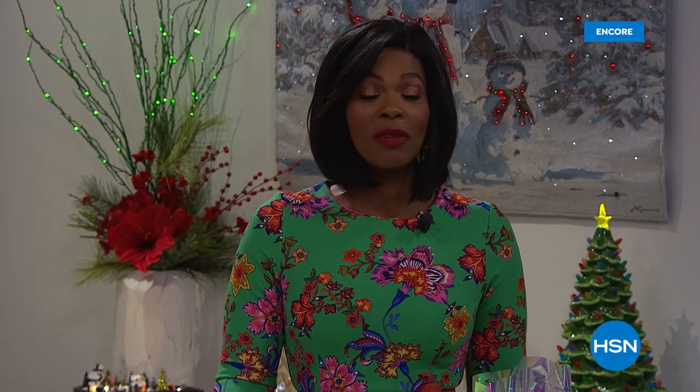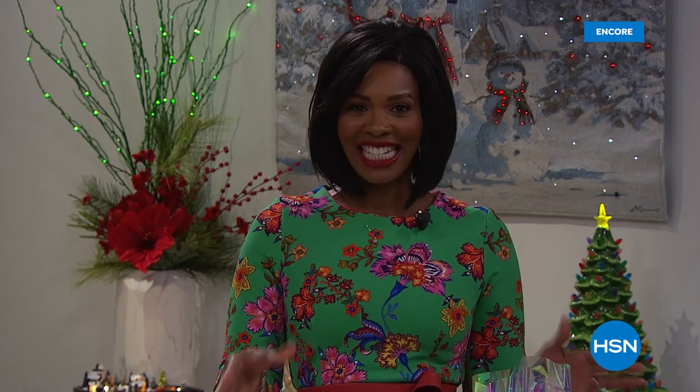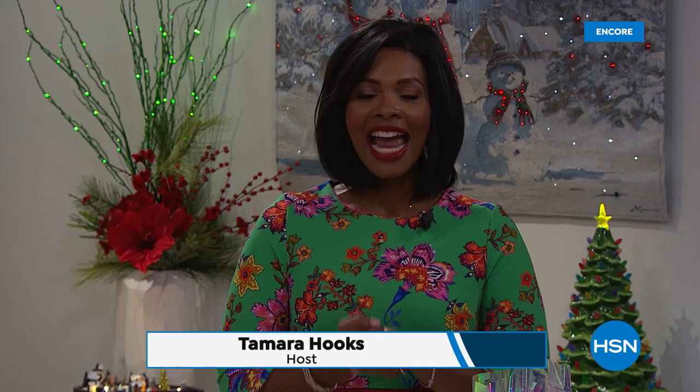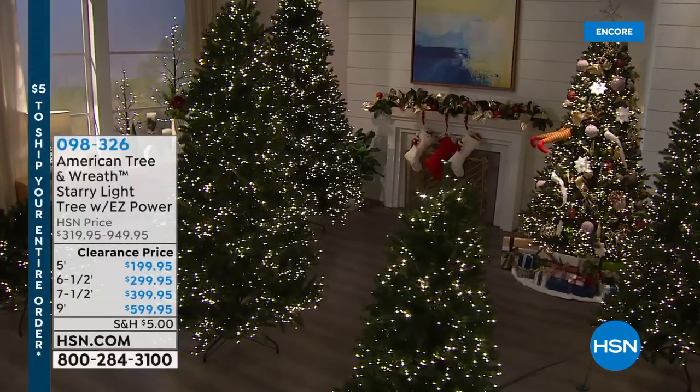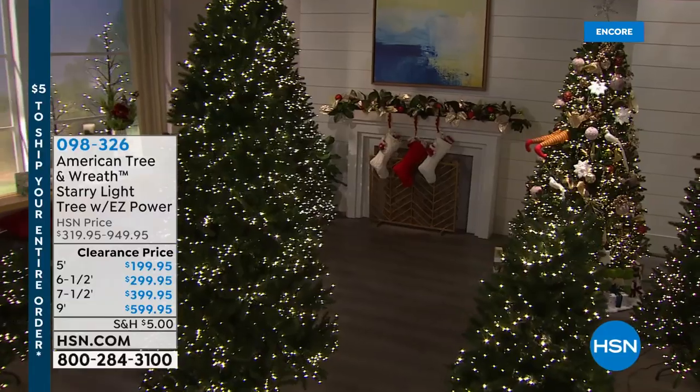You are watching HSN. My name is Tamara Hooks and I'm going to be shopping right along with you today because we are talking holiday decor. I want to show you a couple of things that you're going to have a chance to get with us, which means you don't have to wait. As soon as you see what you want or what you need, go ahead and pick it up.